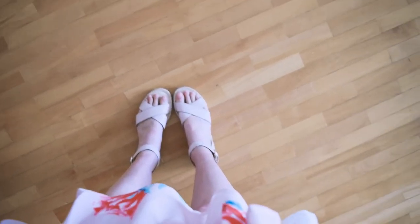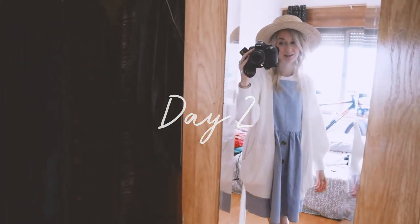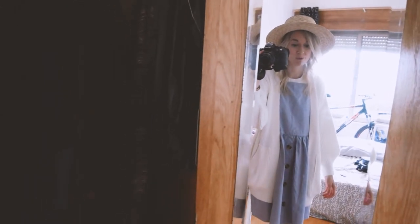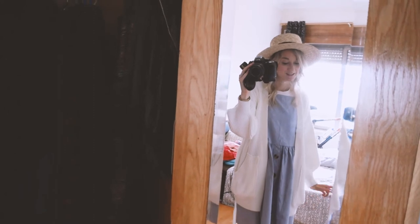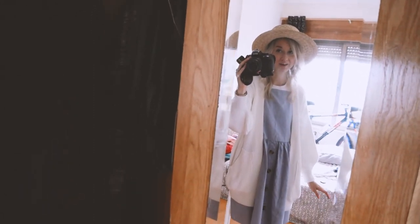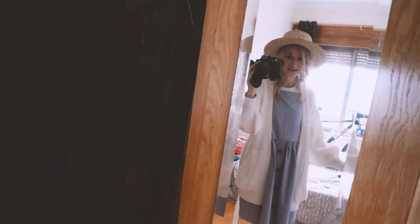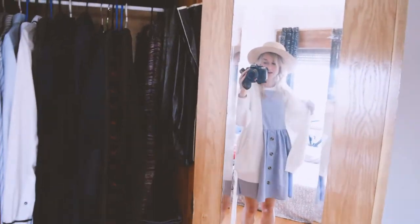It is day two in Lisbon and the weather is looking a little bit cloudier than yesterday, but it's still supposed to be nice and warm so I'm braving it again and wearing a dress. Yesterday it was actually perfect dress weather, so I'm really happy I stuck with my dress because when the sun came out it was amazing.